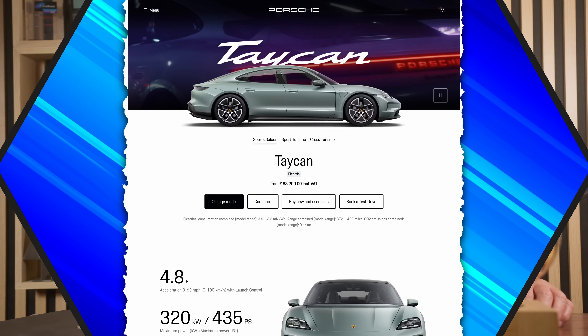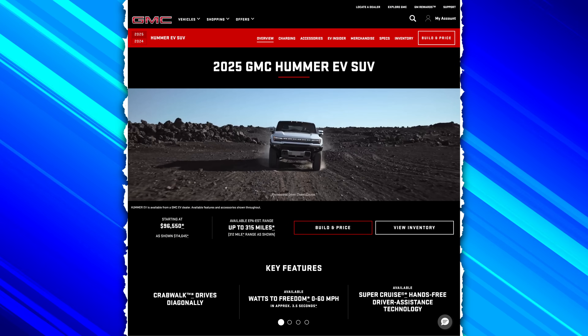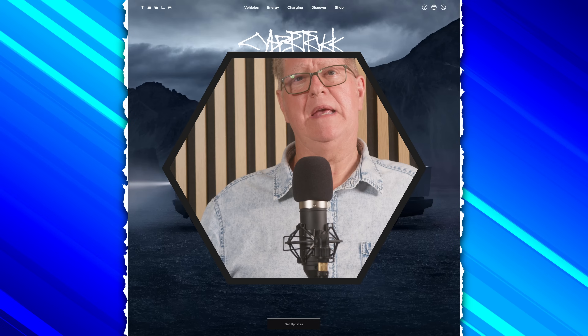Porsche was the first to break out of that, introducing the 800-volt Taycan, followed closely by GM and the Hummer, and Tesla followed a long way behind with the Cybertruck. EVs made in China, like BYD, Xpeng and NIO, now favour 800 volts for all except the real budget EVs.